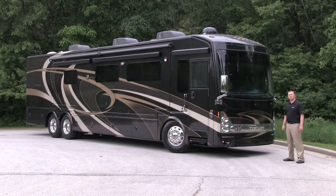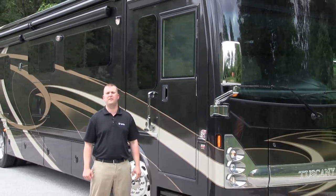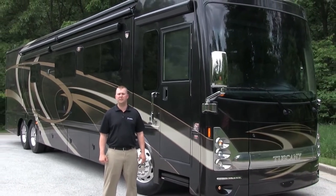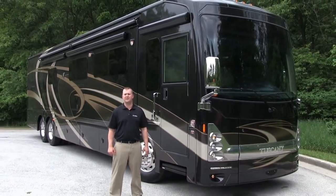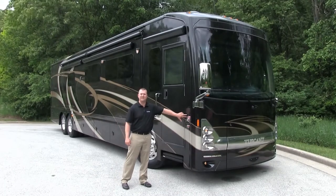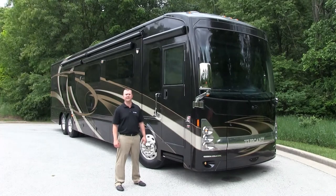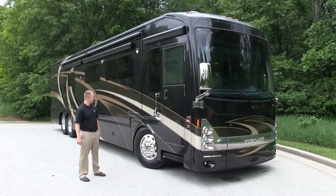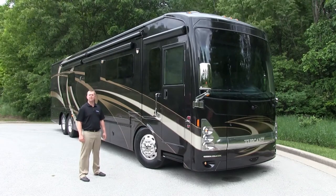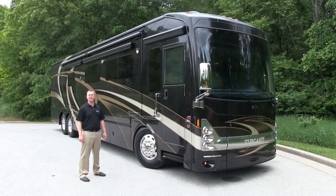In order to build a strong motor home, it starts with the foundation. The 2014 Tuscany is built on the Freightliner XCR chassis, but not all Freightliners are made equally. We have a 450 horsepower engine on every Tuscany model, the ZF independent front suspension improving ride quality and wheel cut to 60 degrees, larger Michelin 295 ADR tires, up to a 150 gallon fuel tank, and a 15,000 pound hitch receiver available on all Tuscany tag axle models.